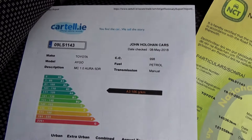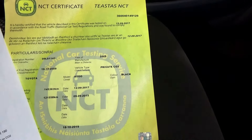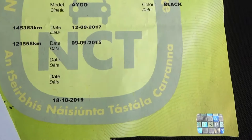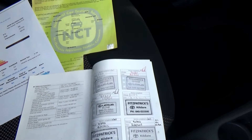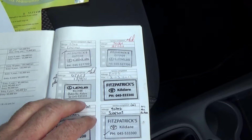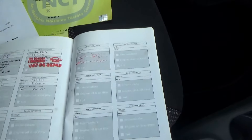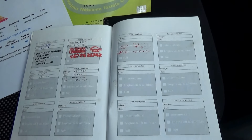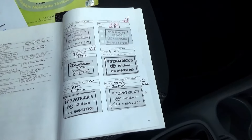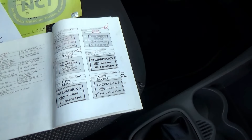You'll see your Cartel History Search just to verify it's never been in a collision. NCT is good until October 2019 as I already mentioned. And Toyota fans will love this — it has a full Toyota main dealer service history all the way along, from Des Hughes Motors in Portlaoise and Fitzpatrick's in Kildare.